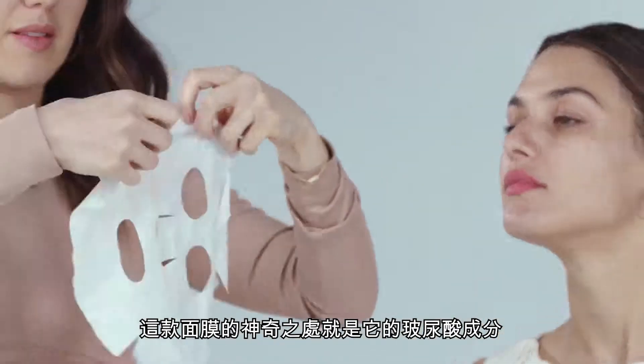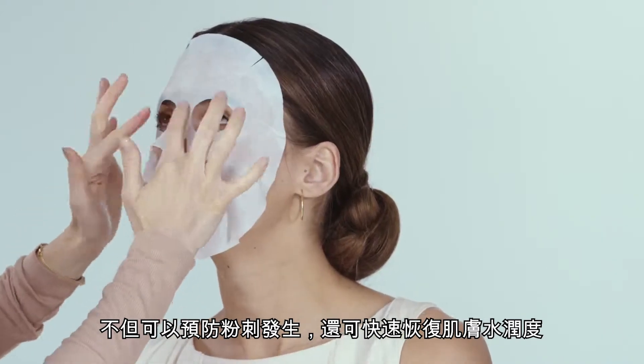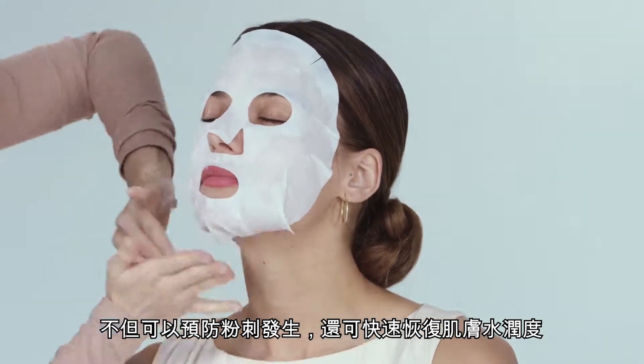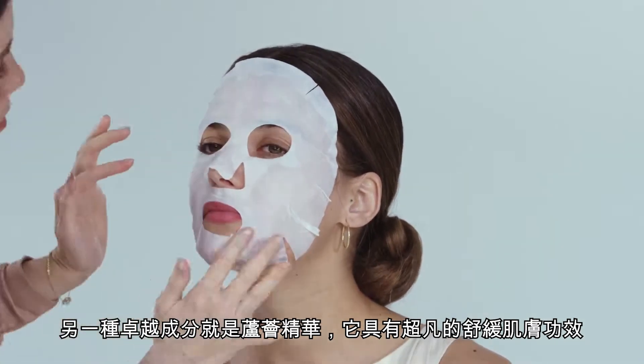The amazing thing about this mask is that it has hyaluronic acid in it, which not only prevents breakouts, but it also restores moisture on contact. Another amazing thing is it has aloe vera in it, which is an amazing soothing property for the skin.